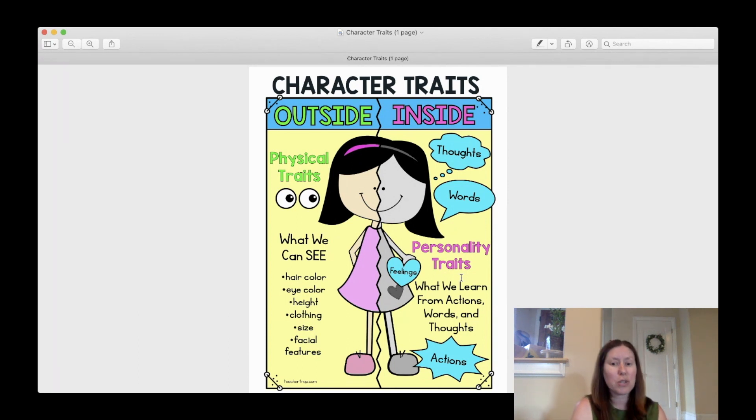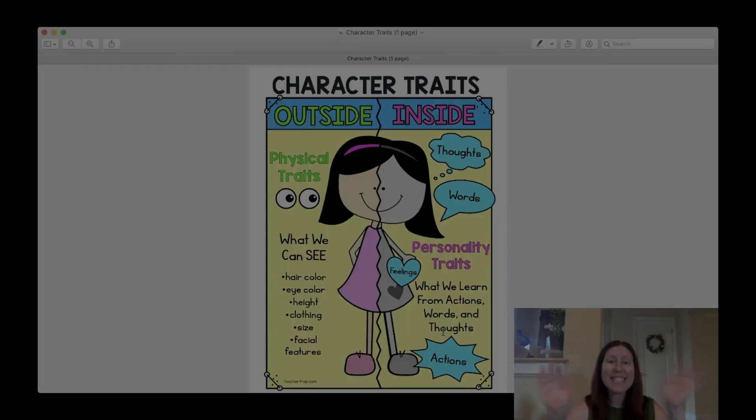Today, readers, while you're reading your Just Write books, you might want to keep the super cool character traits anchor chart up on the screen and pause it. Refer back to it as you're reading and see if you can name three outside character traits and three inside traits for an animal or person in your book today. Happy reading, everyone. We're so proud of all of your hard work. See you soon.